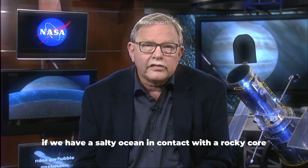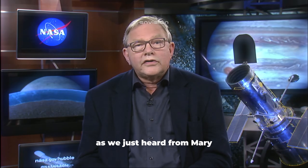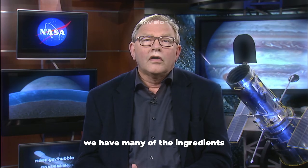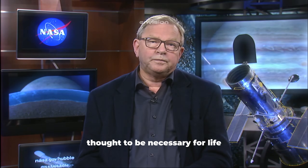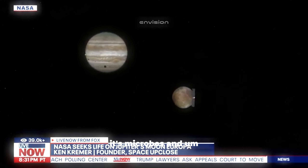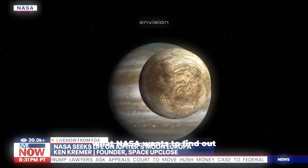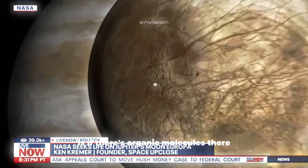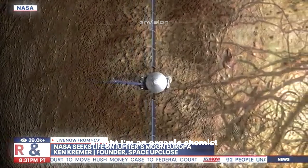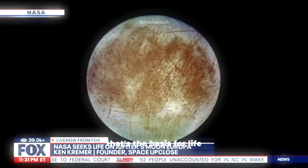If we have a salty ocean in contact with a rocky core and energy from a variety of sources, we have many of the ingredients thought to be necessary for life. If there is life there, it's microbes. What NASA wants to find out is if there are organic molecules there. As an organic chemist, if those molecules are there, that's the basis for life.